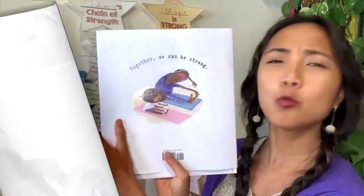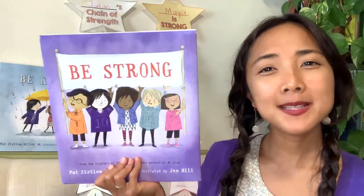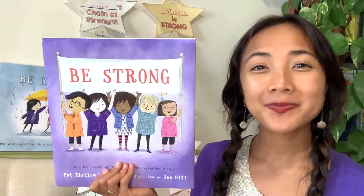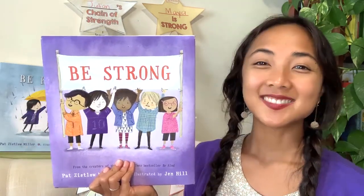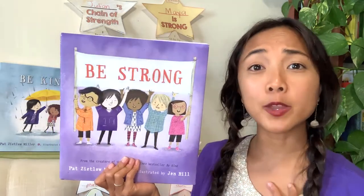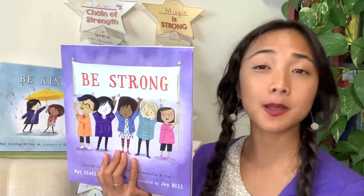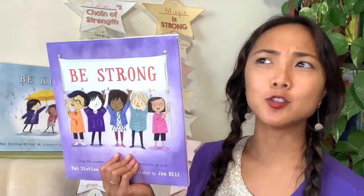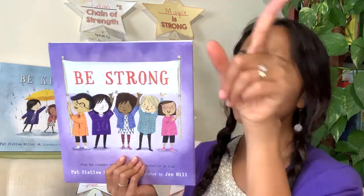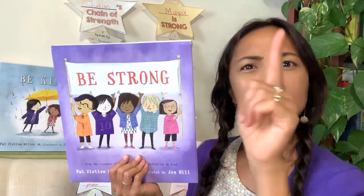The end. What a story, friends! It says together we can be strong — I love that message that we are stronger together. What was one of your favorite parts? The book gave us so many examples of different ways we can be strong. We don't have to have big muscles. Being strong is about standing up for others and doing what we believe in. This inspires me to go out and do some strong things today. What is something strong that you're going to do today?